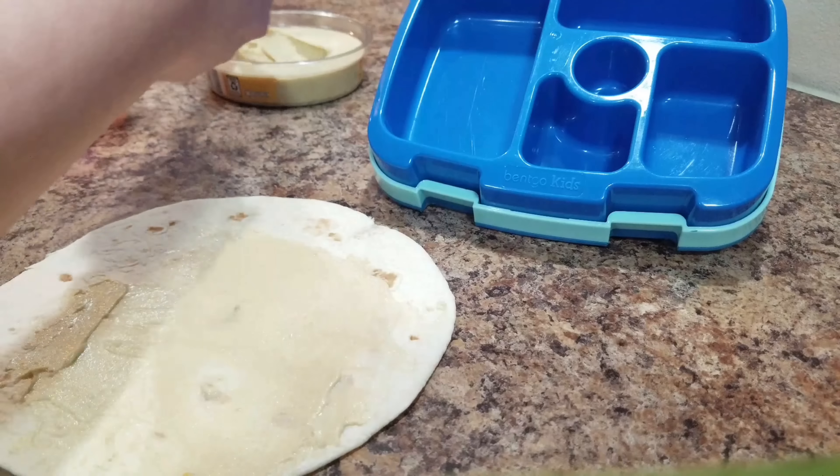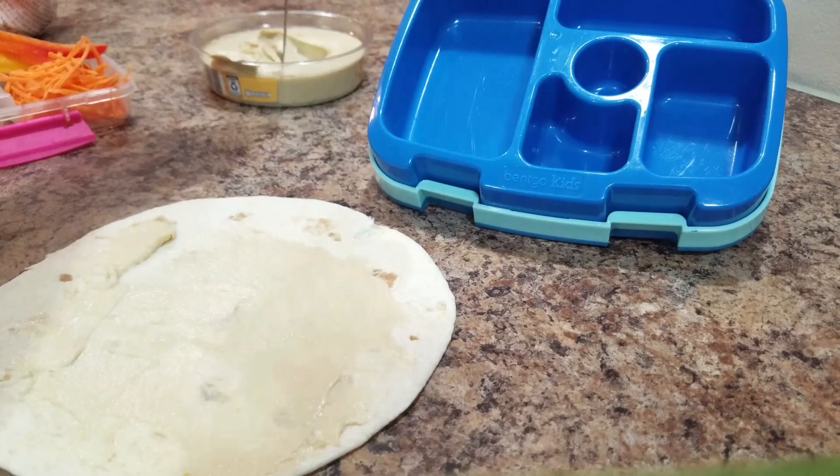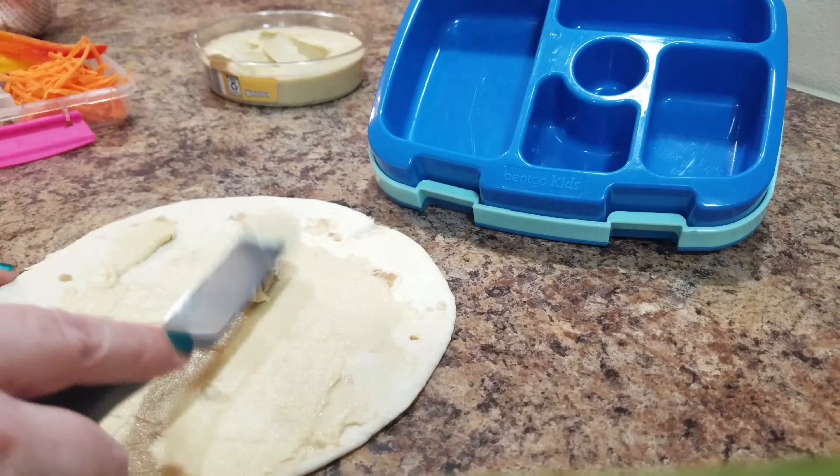The kind that we always make is roasted red bell pepper.